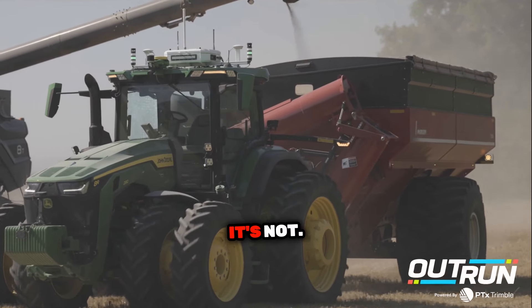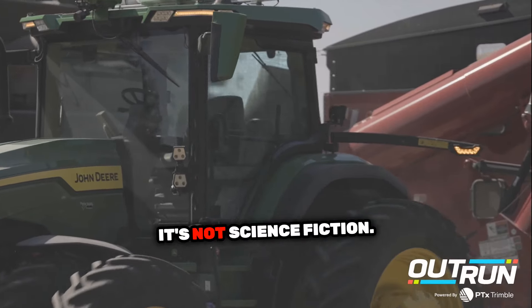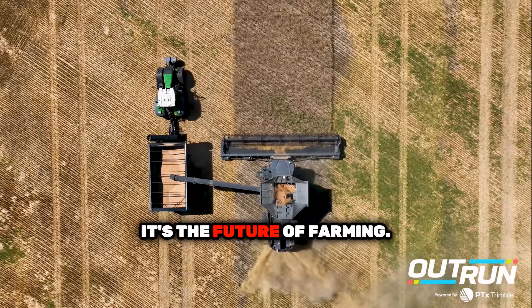Sound too good to be true? It's not. Just learn how easy it is to install and operate by visiting outrun.ag. It's not science fiction, it's the future of farming.